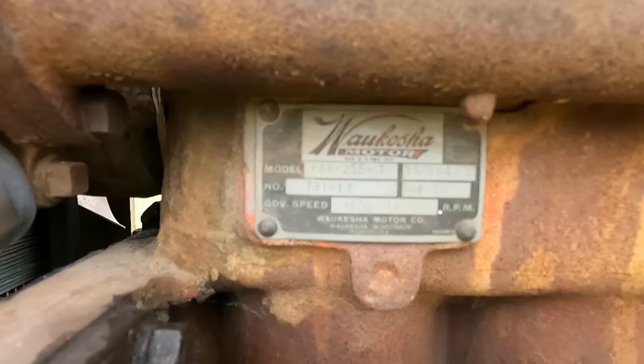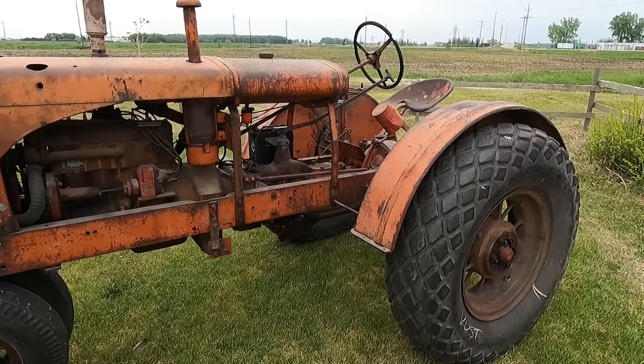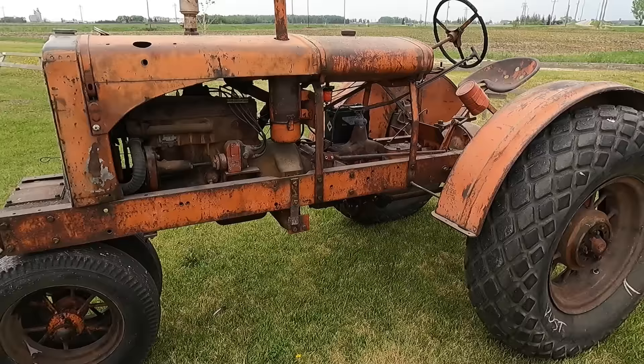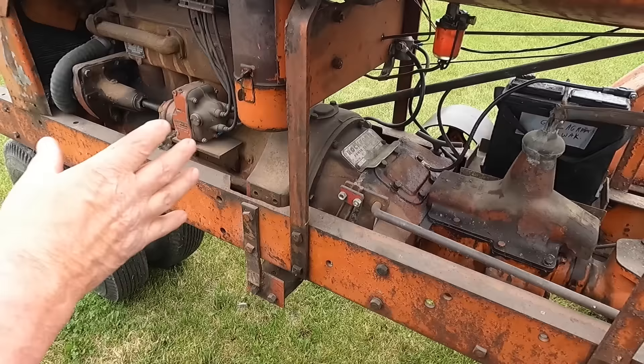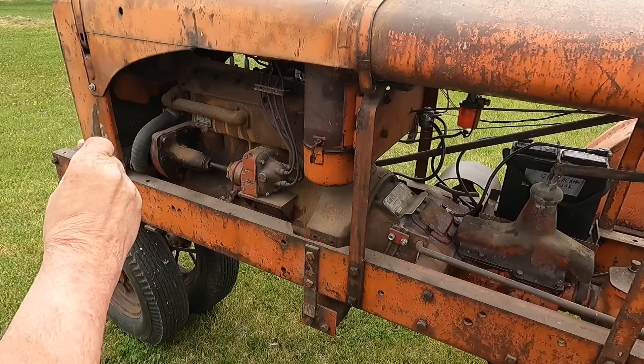So this is an Allis-Chalmers WC with a Waukesha engine — this is a bit of a conversion. He couldn't afford to frame them, so he said he was going to build them. He took the oldest WC he has, which is a year — more like a '33, '34, or '35 chassis — found a couple of Waukesha engines, chopped the clutch off them, and you can see that right here. So he measured all that up.